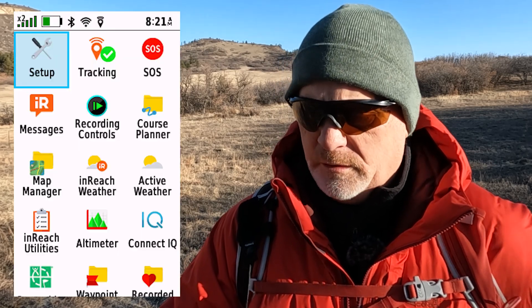We're going to look at weather both on the device itself and on my smartphone. Let's go into the main menu and go down to weather.